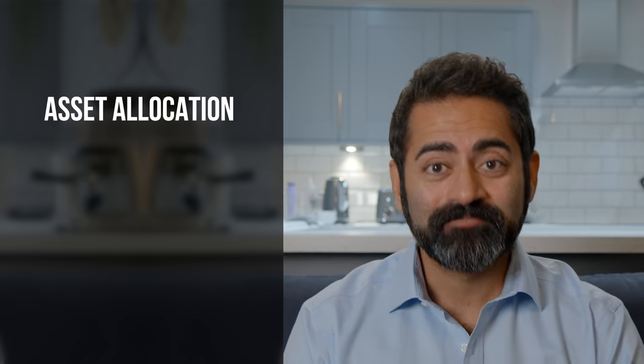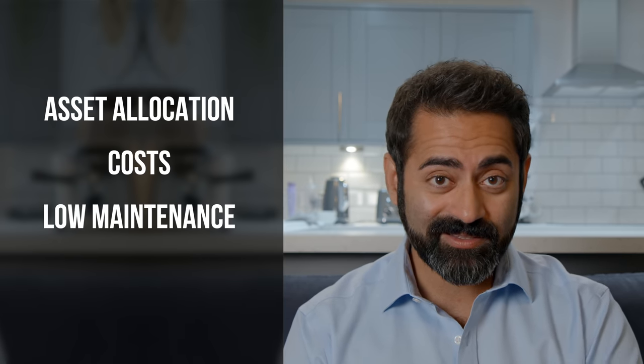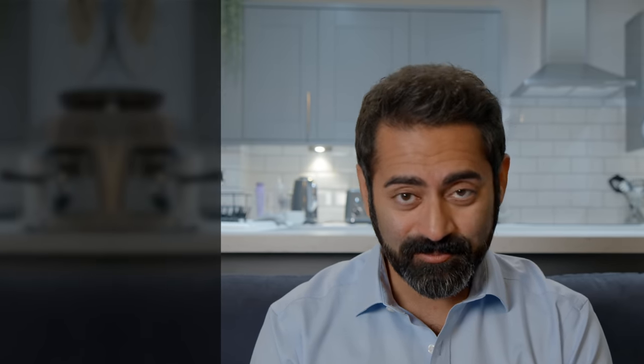So why do I think asset allocation ETFs are worth a look? Let's focus on some of the main benefits. Number one, it's in the name: asset allocation. Two, costs. Three, low maintenance. And four, they can be a one-stop solution for a portfolio that'll just make your investing life pretty simple.